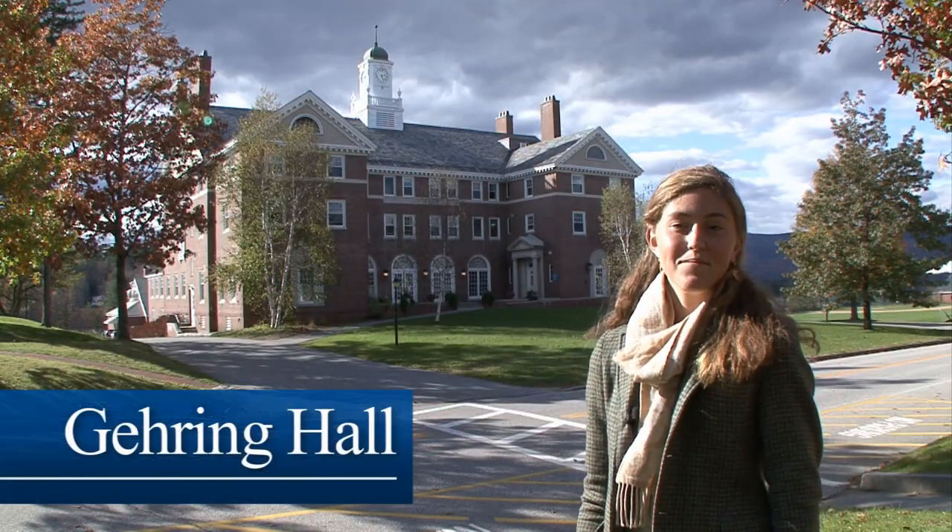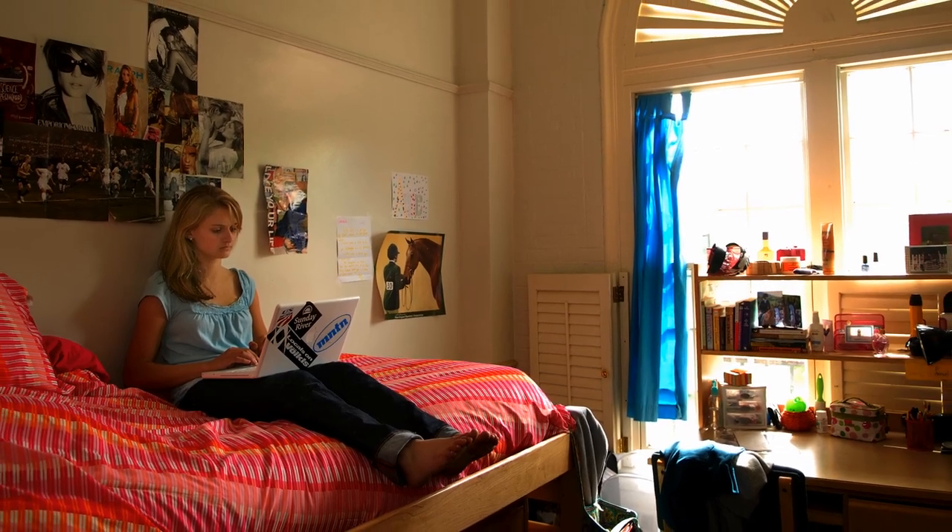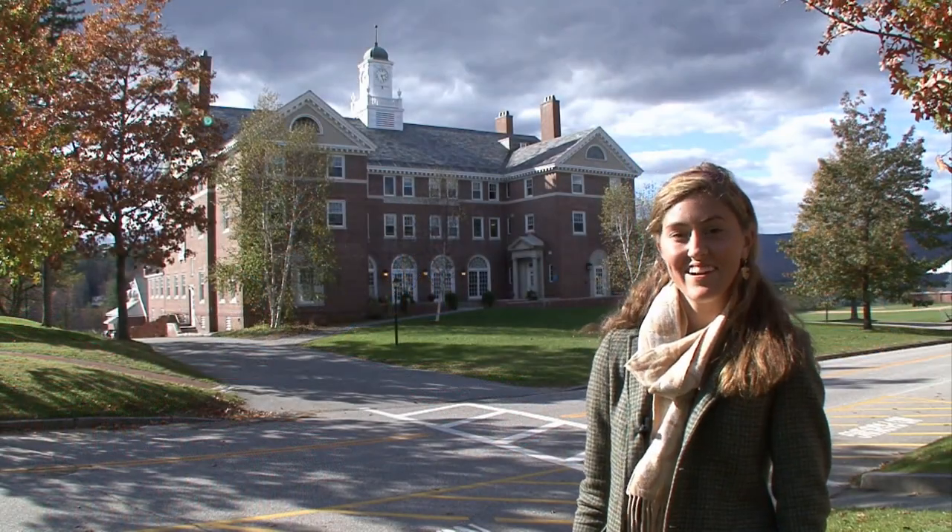This is Gehring Hall, the girls dorm, and there's about 70 girls who live in here. It's a beautiful building and even though I'm a day student I still like to hang out in here.